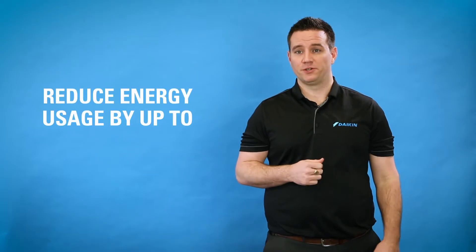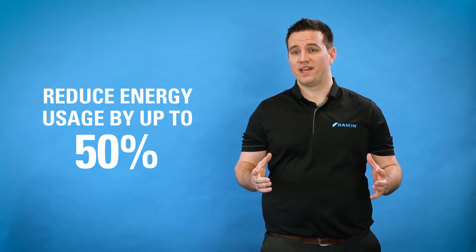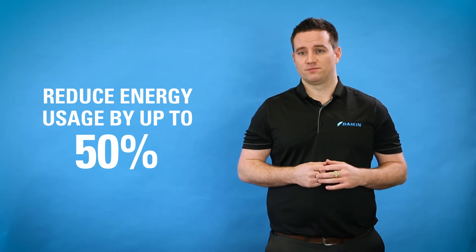Heat pumps offer energy savings because rather than creating the heat on its own, it takes it from the outdoor atmosphere and circulates it throughout the home. Heat pumps can help reduce your energy usage by up to 50% versus other home heating systems such as a forced air furnace or baseboard.